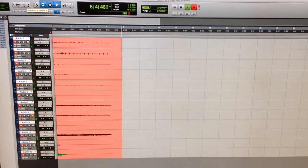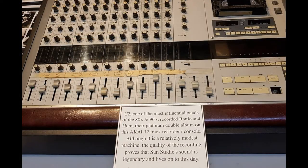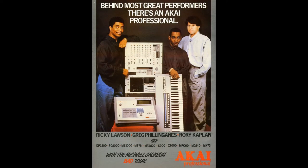The Doobie Brothers guitarist Jeff Skunk Baxter was their main demo person, and supposedly Phil Collins and U2 actually recorded some released material done on their Akai machines too. But everyone had them for demos in the 1980s and early 90s — especially rock, pop, and metal groups used them.